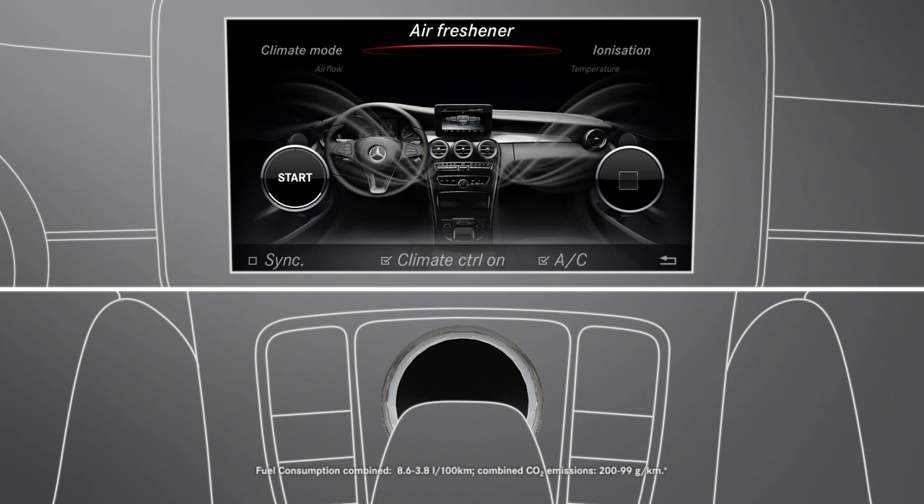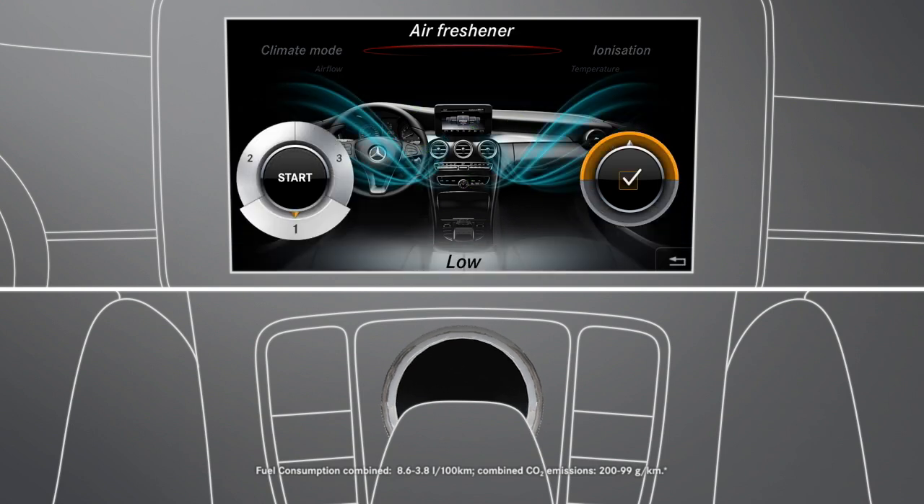Confirm the air freshener menu item. Depending on its previous state, the perfume atomizer is either switched on or off. If the perfume atomizer is switched on, you can control the intensity of the fragrance by turning the controller.